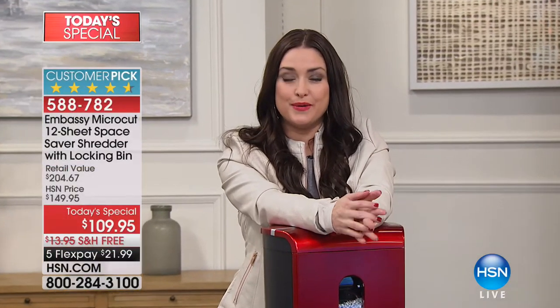Hi again, everybody. I'm so glad that you're shopping with me this afternoon. For all of you that picked up the Proform X-Buy, good for you. Stay in the ordering process for that — we know you're going to love it.